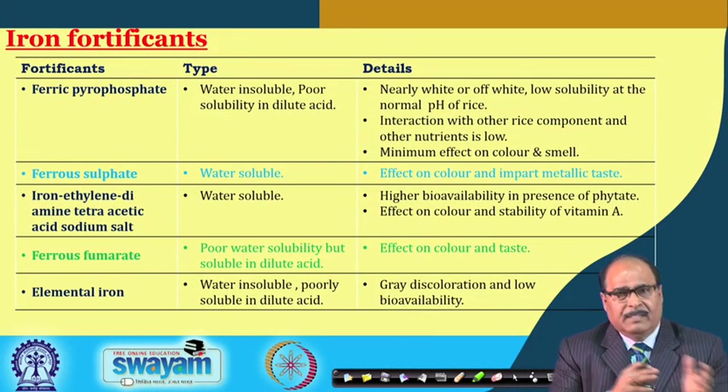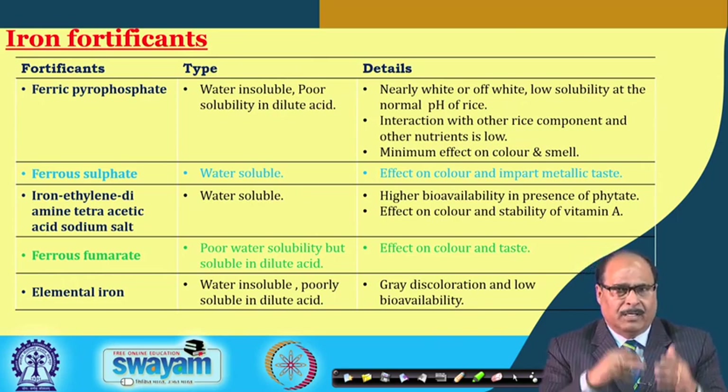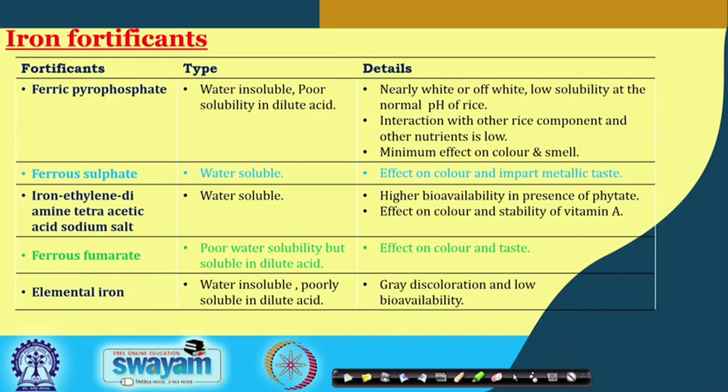For rice fortification, different iron compounds can be used as fortificants. These include iron pyrophosphate, ferrous sulphate, iron ethylidine diamine tetra acetic acid sodium salt (NaFeEDTA), ferrous fumarate, and elemental iron. Ferric pyrophosphate is water insoluble with poor solubility in dilute acid, low interaction with rice components and other nutrients, and minimum effect on colour and smell.